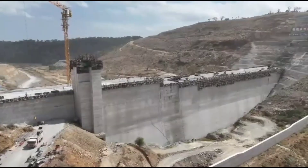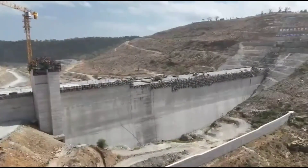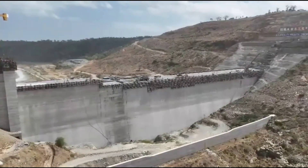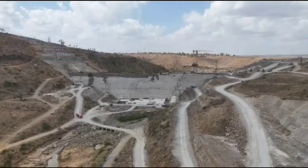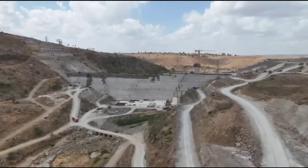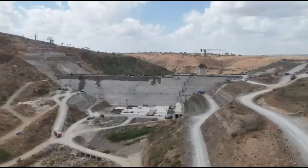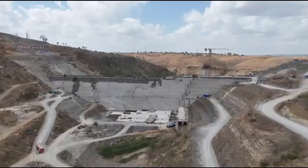Mwache main dam is steadily transforming the landscape of Kenya's coastal region, and at 68% complete, the project has reached a defining stage in its journey. Rising confidently across the Mwache river, this massive structure represents far more than an engineering milestone. It is a promise of water security, economic stability, and long-term development for millions of people. Each visible layer of concrete tells a story of planning, effort, and national ambition coming to life.